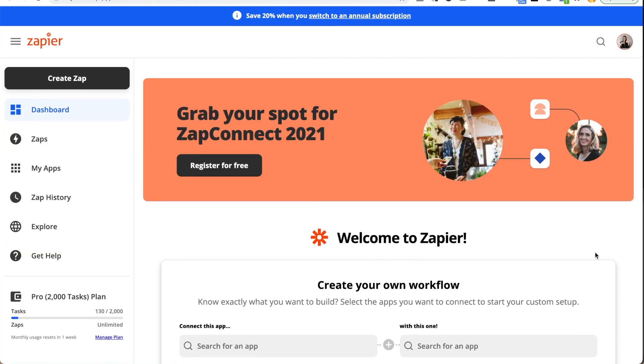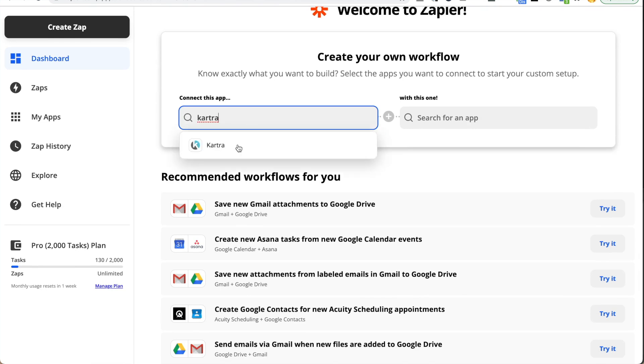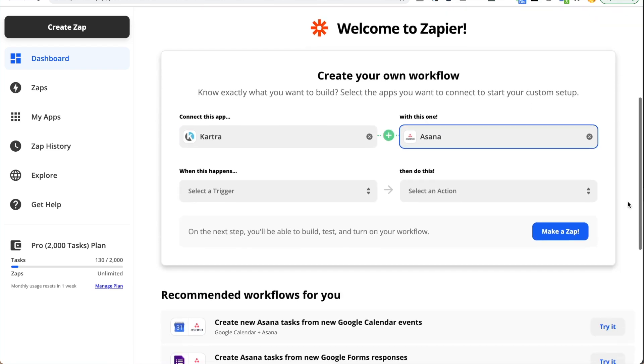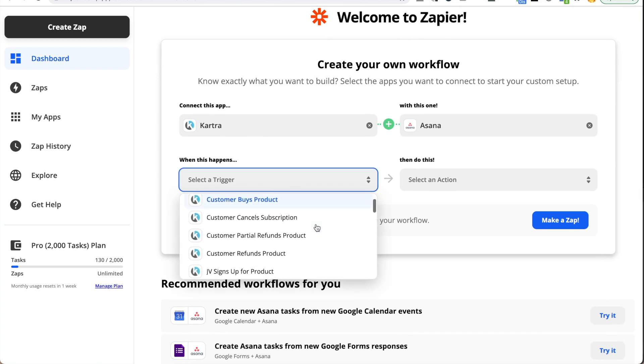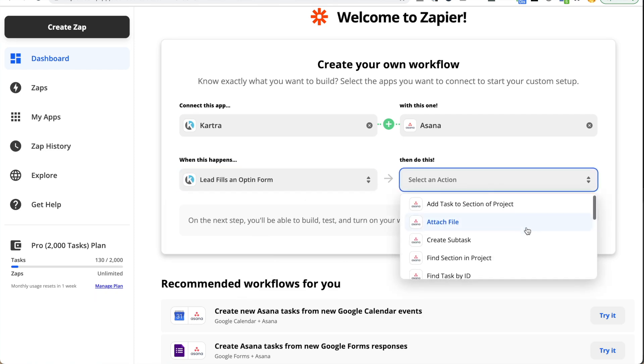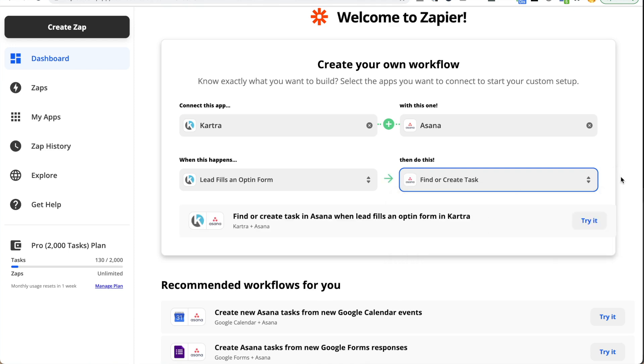Next up is Zapier. I have to mention this because it is going to allow you to automate some things in your business that you didn't even know you could automate. Zapier allows you to connect different tools together. I definitely encourage you to go check out their website, plug in the tools you're using, and see if there are a few ways to get more efficient with your workflows. Basically what it does is automatically send information from one tool to the other. For example, we'll send information from Kartra automatically to Asana so we have that to-do in Asana and don't have to manually input it. There's so much you can do there.